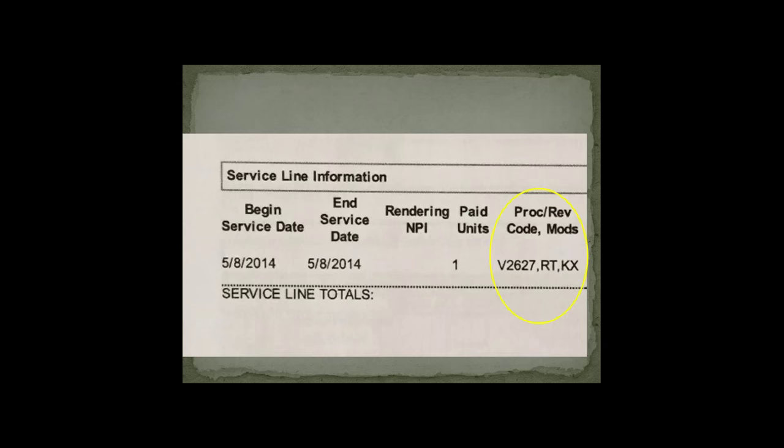Please save yourself time and headache — learn from my mistakes. I struggled for months figuring out why we weren't getting paid for scleral cover shells. We were not billing to the right place and not using the right codes. Now that I use the appropriate codes and modifiers, we get paid very easily. Bill V2627 right KX and V2627 left KX — bill each eye separately to DME. They will not pay for it under regular Medicare.